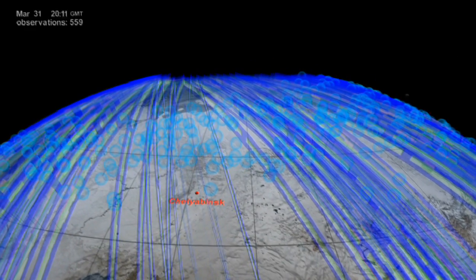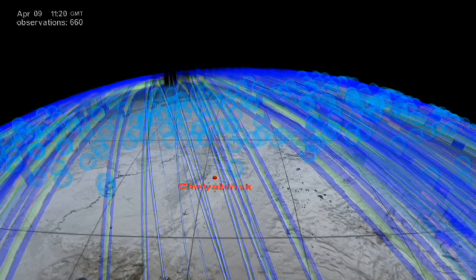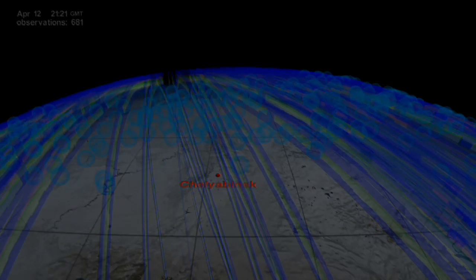This revealed a much better picture of what the aftermath on the atmosphere could be from potential future, and even bigger, events.